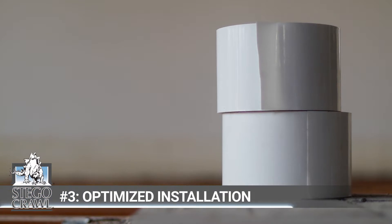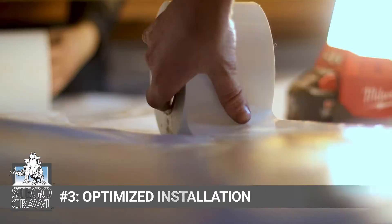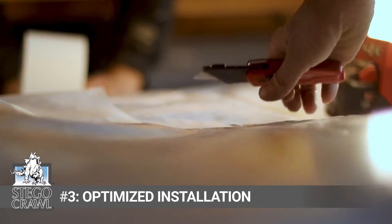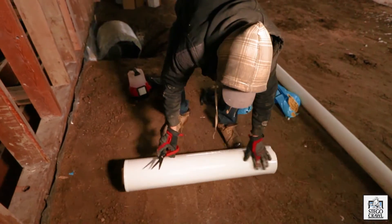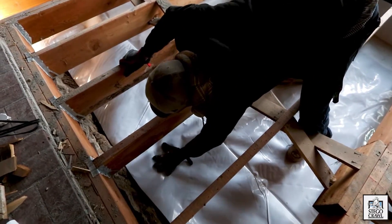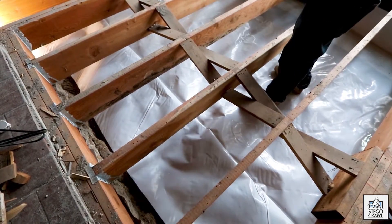The final objective: using the right products and accessories not only makes encapsulation faster and easier but ensures optimal product performance. Stego Crawl Wrap isn't just white Stego wrap — it's engineered with crawl spaces in mind for both weight, size, and performance. It has a beefed-up puncture-resistant design so that when folks are crawling on it or storing goods, it won't get punctures, snags, or tears over time.